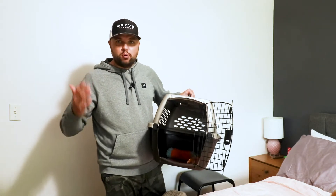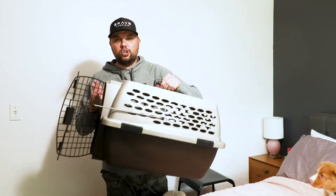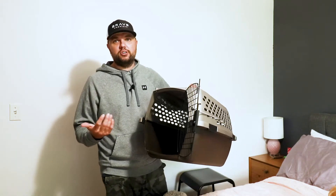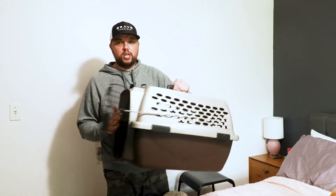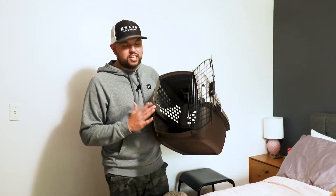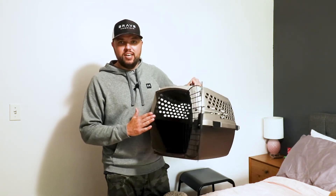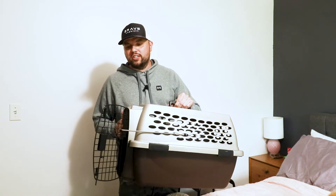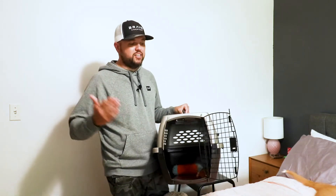The first important thing for crate training is to get a crate that is just big enough for your puppy. You don't want a big crate that your dog has a ton of room to roam around in. The reason for that is they can easily pee in a big crate and it won't affect them. Tater's 11 weeks old and will probably outgrow this crate within the next two or three weeks, then we'll upgrade to the next size.